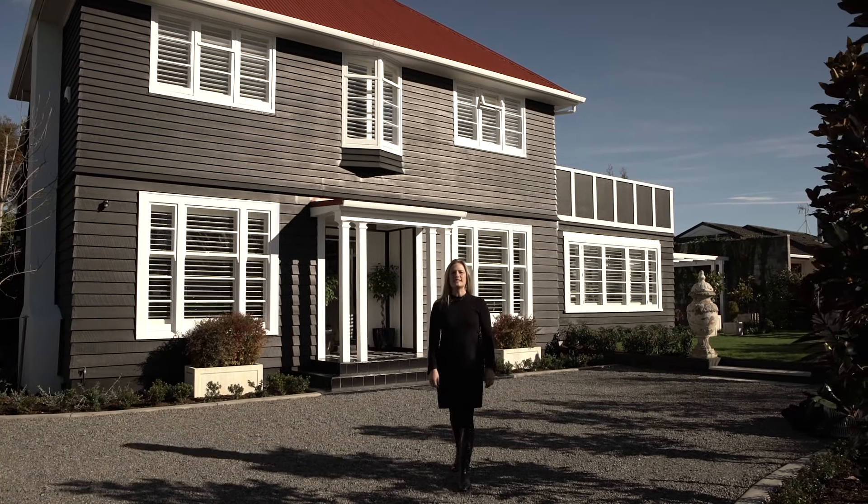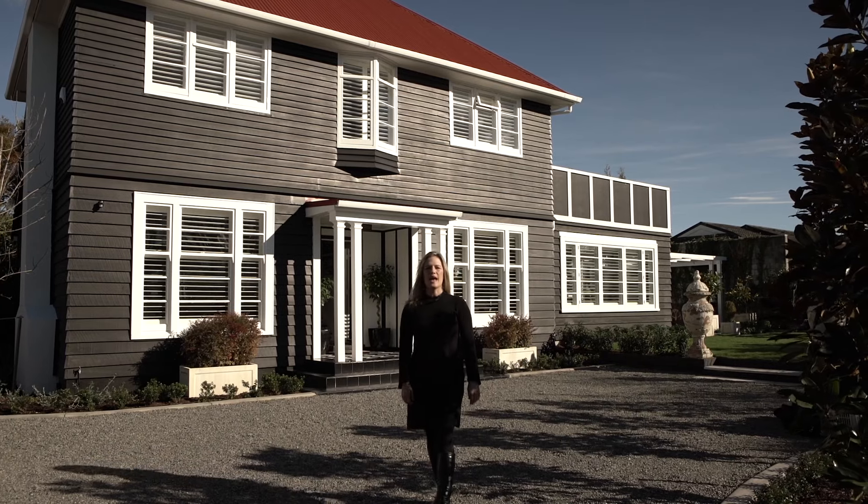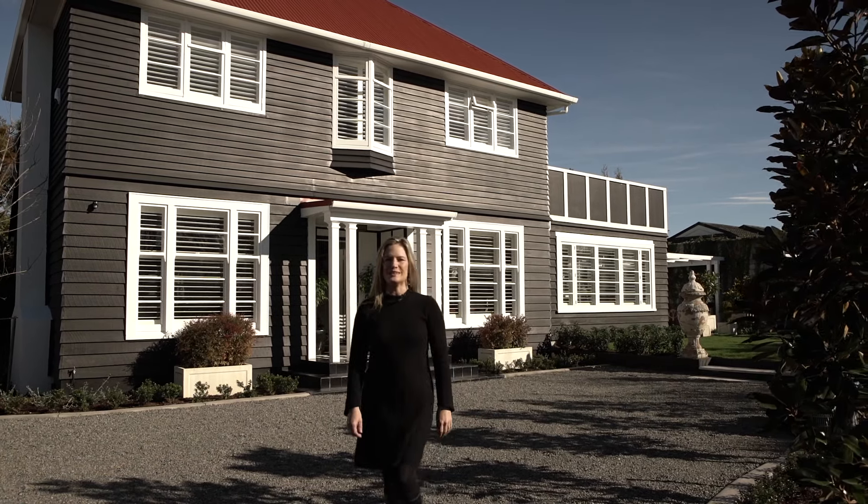There is nothing else like this standout property in Greytown, and it's ready and waiting for its new savvy ones. Call me, Jamie Slater, on 0800 332266 to enjoy the ease and elegance of this delicious property, well into the decades ahead.